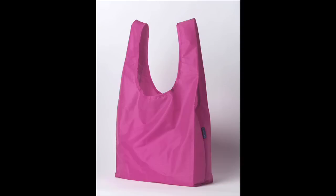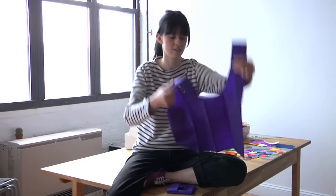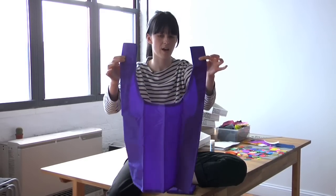Bagu is a company that makes a very simple reusable shopping bag. The design for Bagu is like a complete rip-off of the iconic plastic bag. It folds out into a very basic t-shirt-shaped bag.